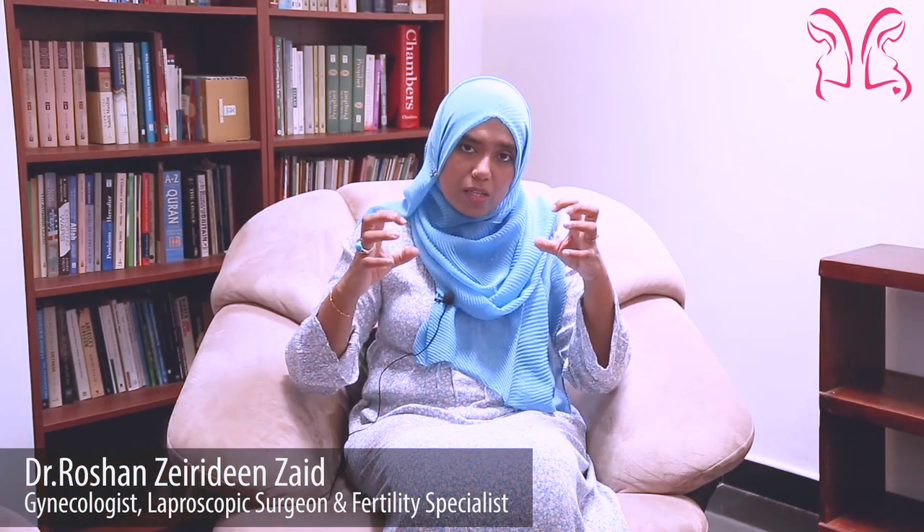So now you understand the female reproductive organs and their functions. This will help you understand when I talk about the abnormalities and normalities later in my other videos. Thank you.